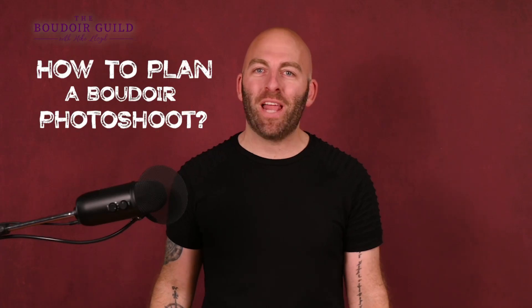How to plan a boudoir photo shoot. So you're planning a boudoir photo shoot, but where do you begin? Well, I've done hundreds and hundreds of shoots over the last 12 years, and I'm going to tell you how to plan the perfect shoot.